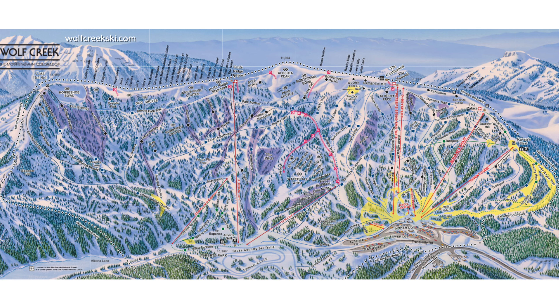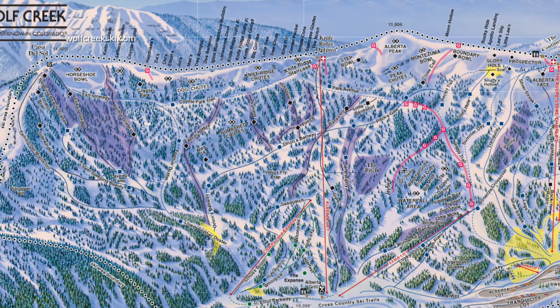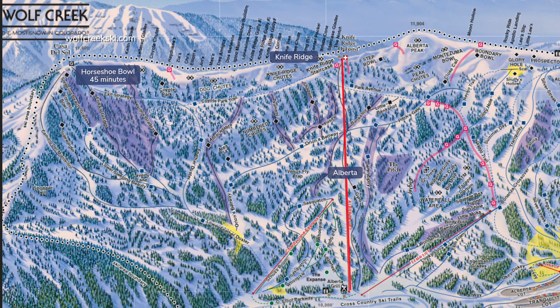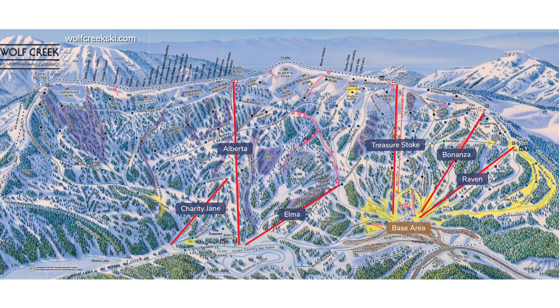Wolf Creek has three main chairlifts from the base area. Raven has the beginner and easy runs. Bonanza is more challenging with hike-to Bonanza Bowl. Treasure Stoke has long intermediate runs top to bottom with several hike-to bowls along the divide up to Alberta Peak. Alberta Lift has intermediate tree runs or access to the knife ridge with drops to several steep chutes en route to Horseshoe Bowl. Elma gets you back to the base area.